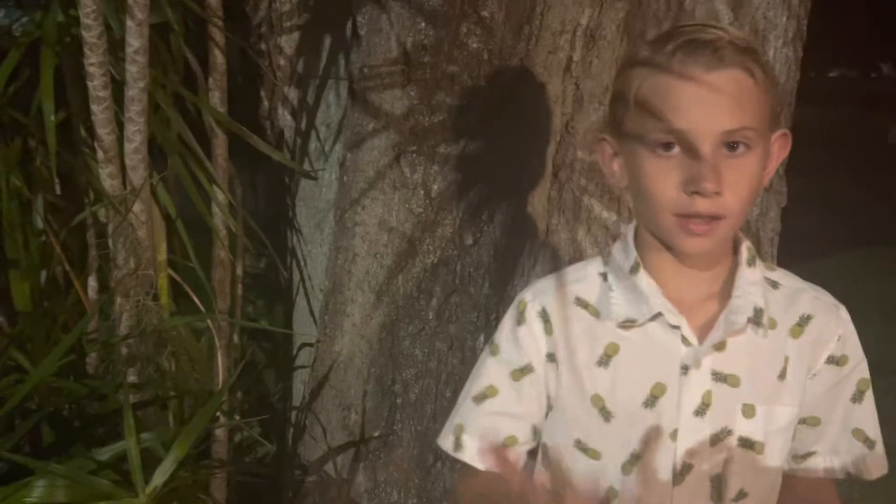Hey guys, welcome back! Today we're in Florida looking for geckos, tree frogs, and anything like that. It's night right now because geckos like the night — they won't really come out during the day. But at night, if you have lamps or light pools, you can look on the walls near the lights and there might be some geckos.